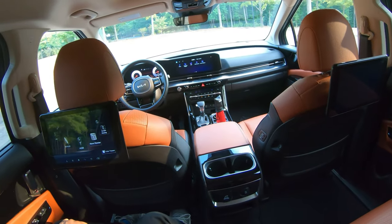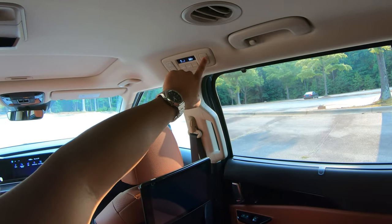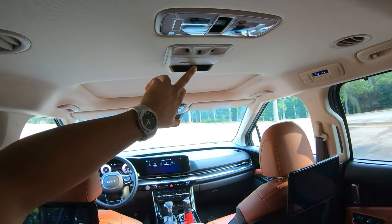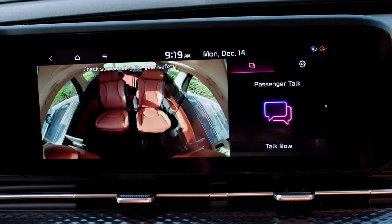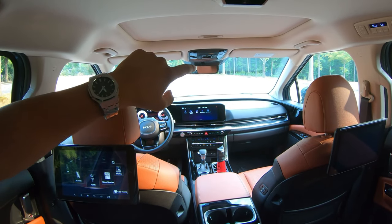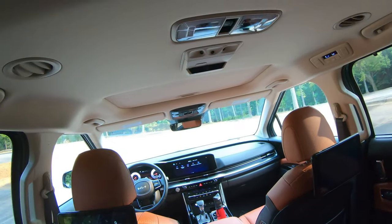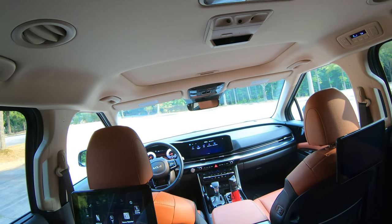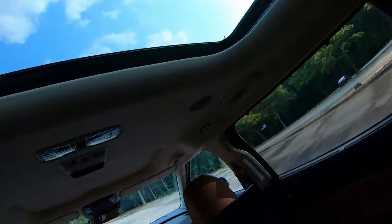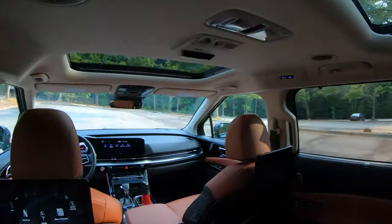You have rear climate control, available only on one side of the vehicle. There's also a camera system to check on back passengers, and an intercom system — I believe that comes with the EX trim — where you can communicate with people in the rear. Bespoke to the SX Prestige trim is the dual sunroof as well as the dual headlight system.